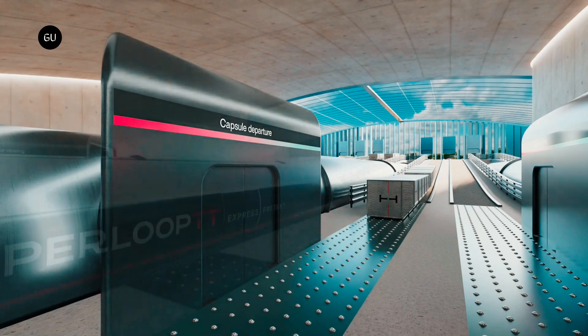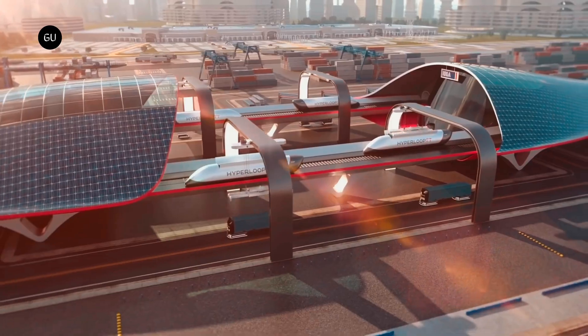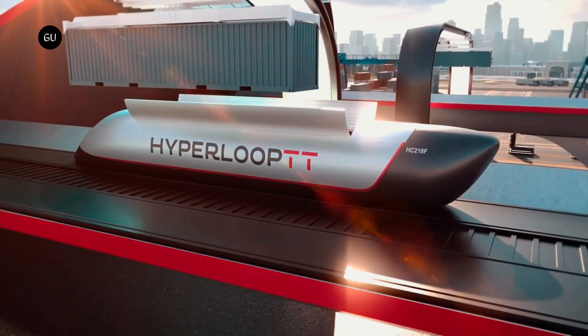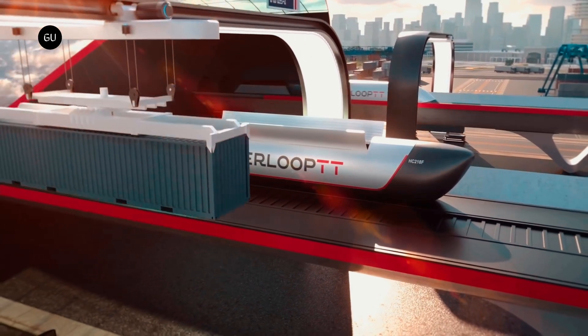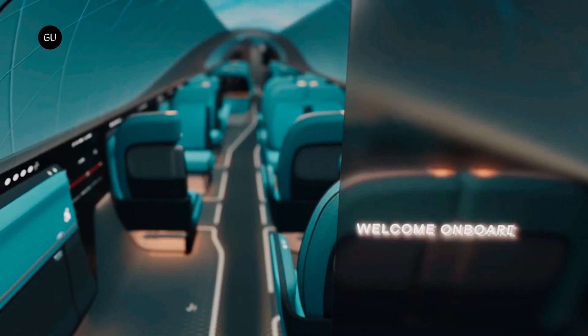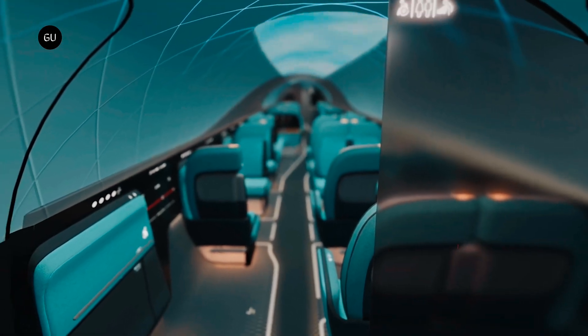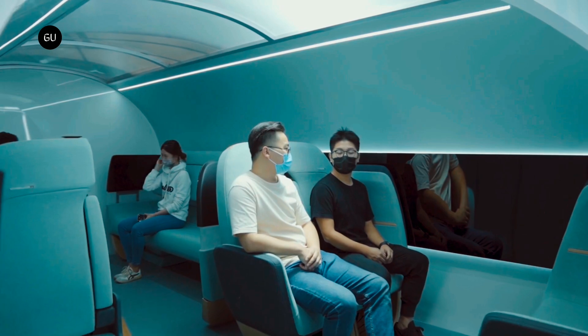The system also uses a hyperloop load device to make sure that the freight is transported safely and securely. The design of HyperloopTT Express Freight is highly flexible and can cater to different customer demands, featuring a configurable hyperloop load device layout that can be tailored to the type of freight and customer needs.